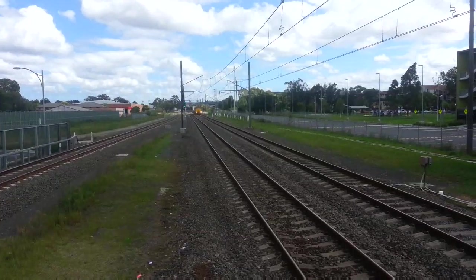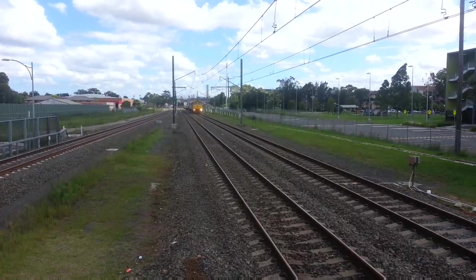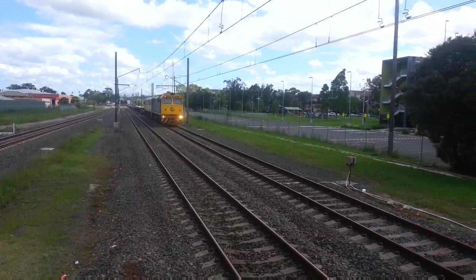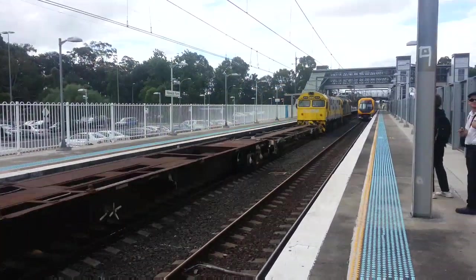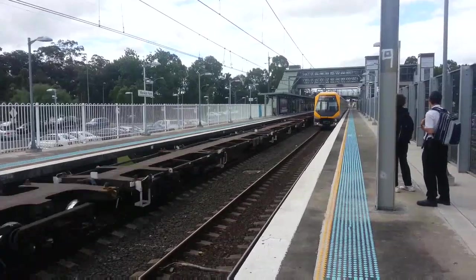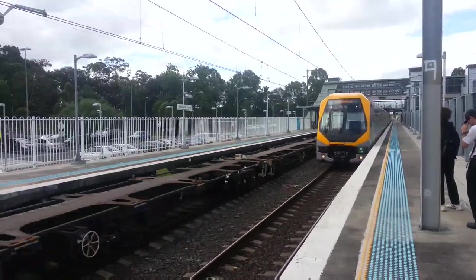We have some more freight passing: front loco 8049, second loco 8030. And an MZ arriving on platform two for a Campbelltown service, front half M18, rear half M11.